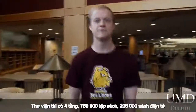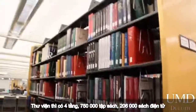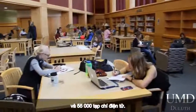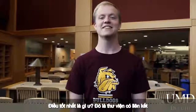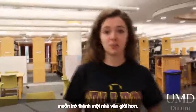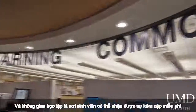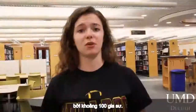The library has four floors, 750,000 volumes, 206,000 e-books, and 55,000 e-periodicals. The best part? The library has access to all five UMD schools' libraries through the Intern Library Law. Some of the library's most used resources are the Writer's Workshop, which provides one-on-one help for anyone looking to become a better writer, and the Learning Commons, where students can receive free tutoring by approximately 100 peer tutors.